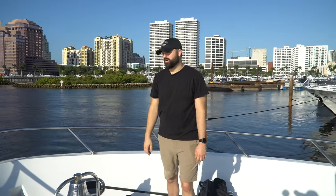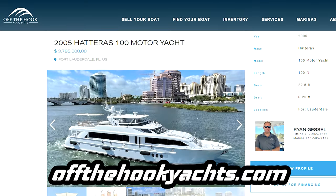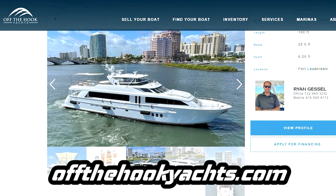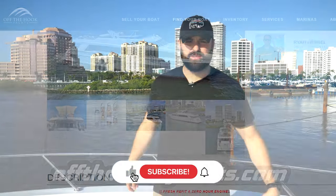Thanks a ton for watching this video. If you're interested in purchasing this boat, you can check it out at offthehookyachts.com and contact Ryan. This boat is absolutely amazing — make sure to like, subscribe, and hit that notification button for more yacht content.